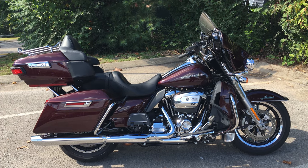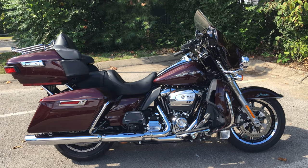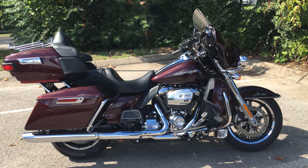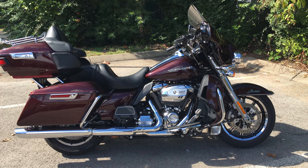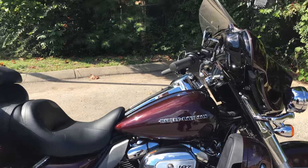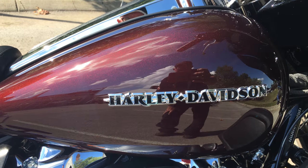Hey, this is your buddy Charlie coming to you from Harley Davidson of Cool Springs. Ladies and gentlemen, I'd like to show you a 2018 Ultra Limited in Twisted Cherry paint. What a beautiful motorcycle — look at that paint!